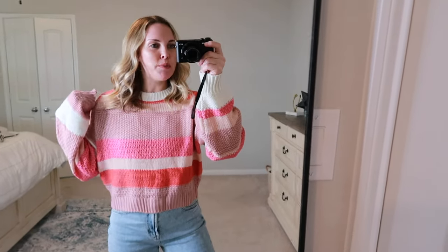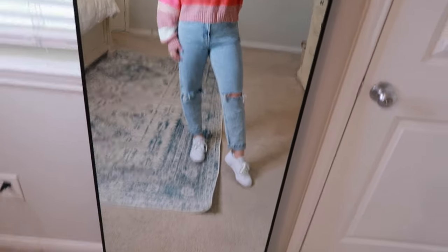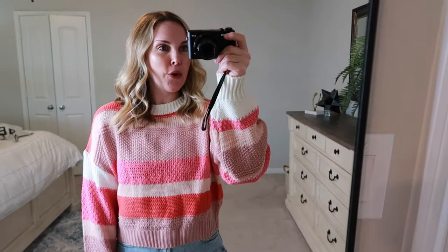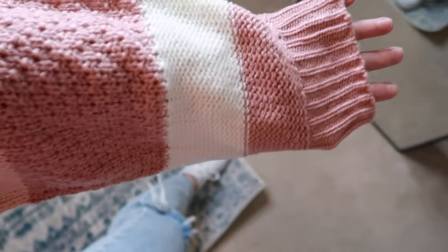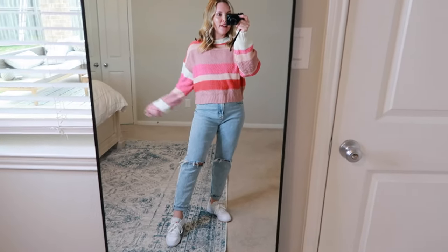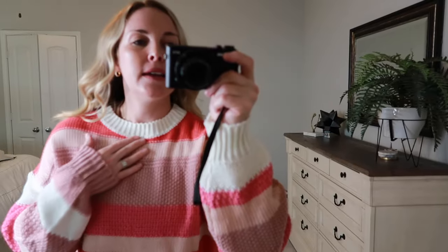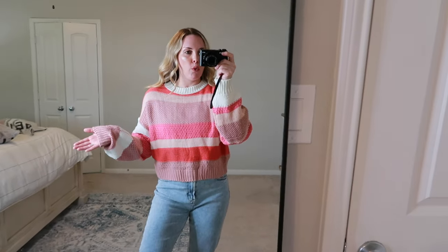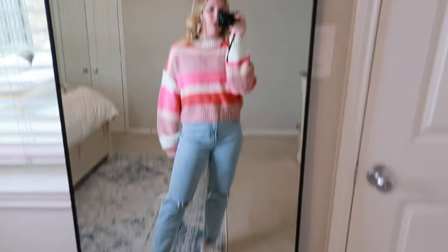First up I have this beautiful pink striped sweater. It's cropped but not too cropped — I'm wearing it with some high-waisted jeans. You can dress it up or down; it would be really cute with a skirt. The material is really soft and comfortable, not too bulky and not too warm — just the perfect lightness to keep you warm without sweating, which is perfect living in Texas where the weather fluctuates so much. It has really cute details with different shades of pink, and you could honestly wear this for the holidays.